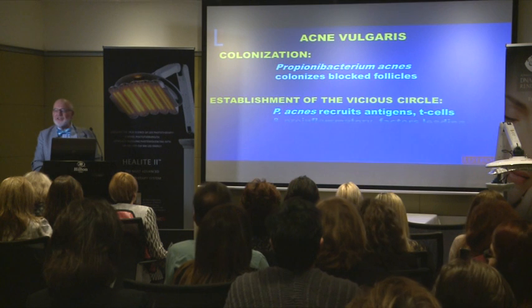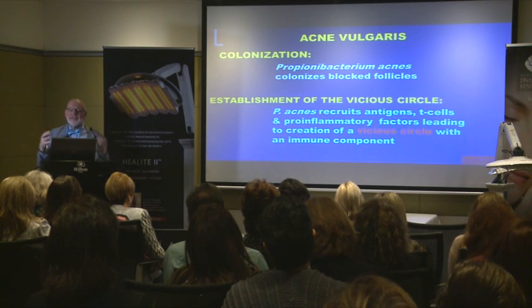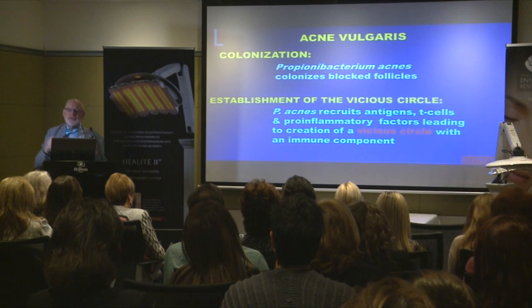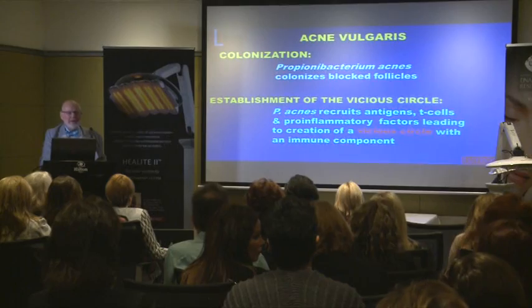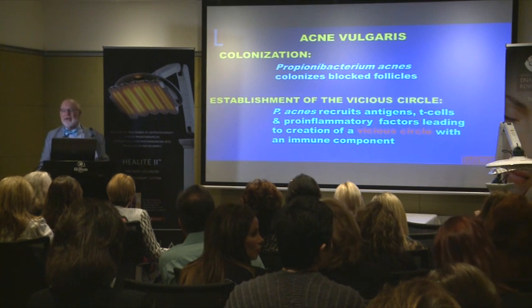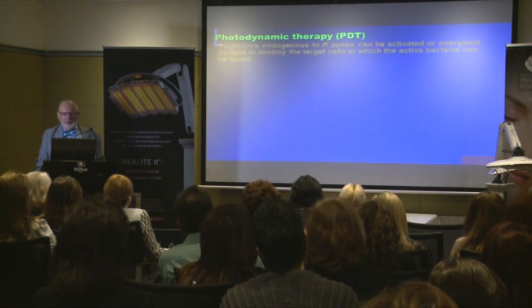The vicious circle is interesting because P. acnes is very clever — it brings in antigens and T cells, and then tweaks the membranes of the T cells so they become rogue T cells that have gone to the dark side. They start helping create inflammation instead of healing it. This above anything else is what makes acne such a difficult problem, because you can deal with the inflammation, you can deal with the P. acnes, but you can't deal with the rogue T cells — they remain lurking.